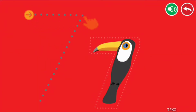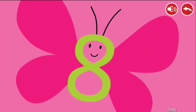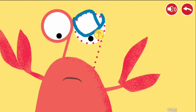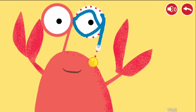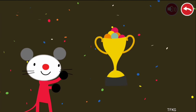Follow the dotted line with your finger. 7, 8, 9. Congratulations! You won!